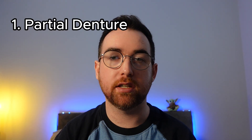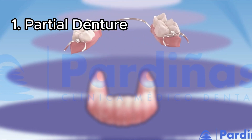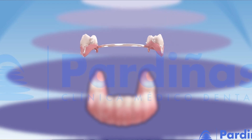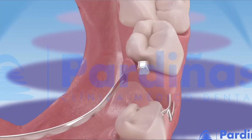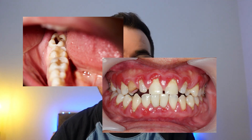The first option would be a partial denture, and these are great if you're missing a lot of teeth because they can replace all the teeth with one appliance. However, if you're missing one or two teeth, then a partial denture may not be the best option for you. Partial dentures, while they can fill the gap, can leave the other teeth more prone to getting tooth decay or gum disease, which can lead to more tooth loss in the future.